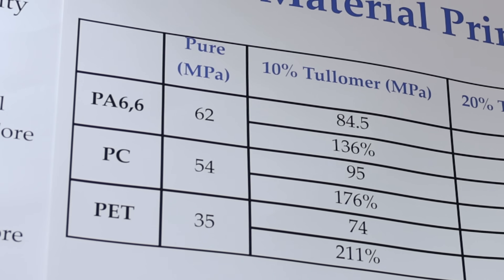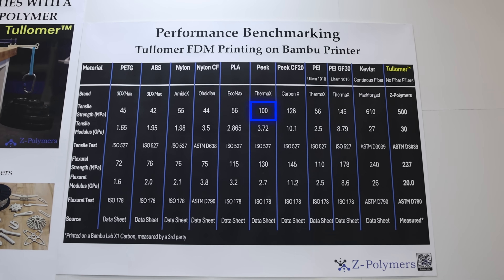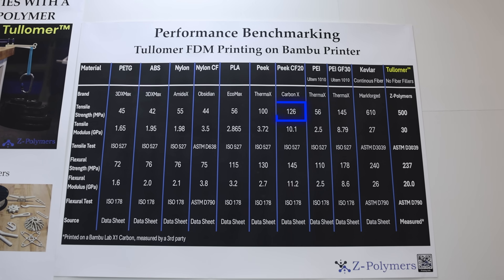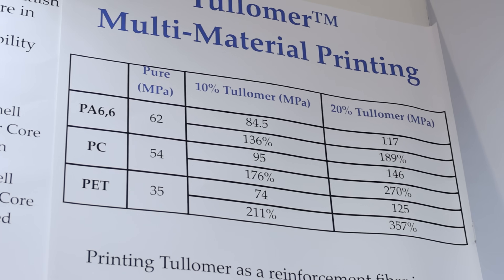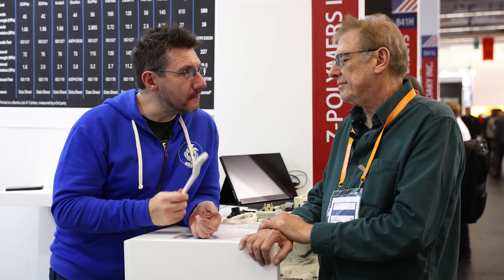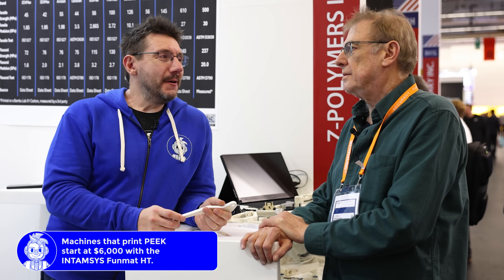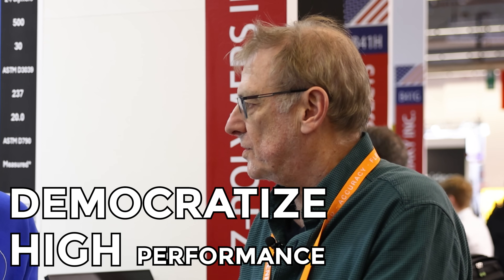54 — that's okay. PET is 35, nylon 6 is 62. The sheet behind me says PEEK is 100, and carbon fiber PEEK is 126, which is definitely higher. But once we put in a 10 or 20% Ptolemer load, we're performing better than carbon fiber PEEK with a cheap material and a cheaper process on a cheaper printer. Because the printer printing carbon fiber PEEK is not the Bambu H2D. So what we're trying to do — as I've told you a year ago — is democratize high-performance printing.